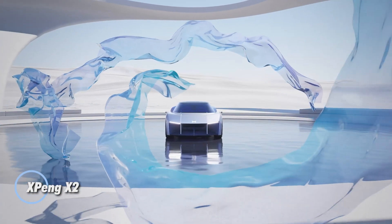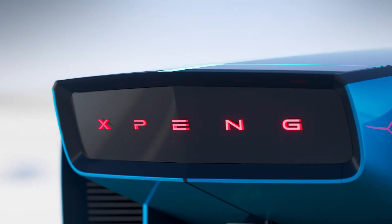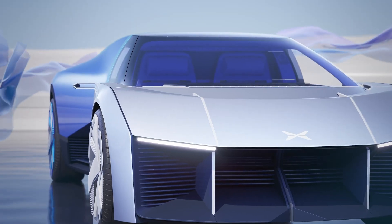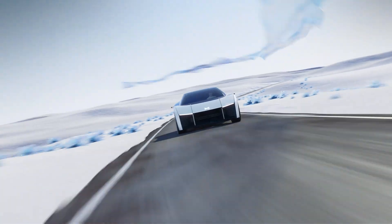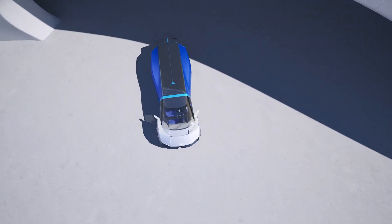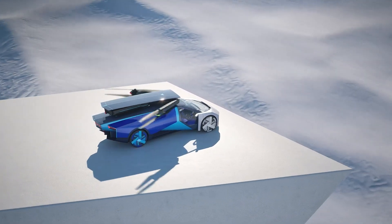The Xpeng X2 is a cutting-edge two-seat eVTOL aircraft developed for short-range, low-altitude urban air travel. Featuring eight electric propellers, it allows for vertical takeoff and landing, offering a traffic-free, emissions-free alternative to traditional city commuting. With a top speed of 81 miles per hour and a flight endurance of around 35 minutes, the X2 provides a quiet, efficient, and futuristic mode of transportation tailored for dense urban environments.